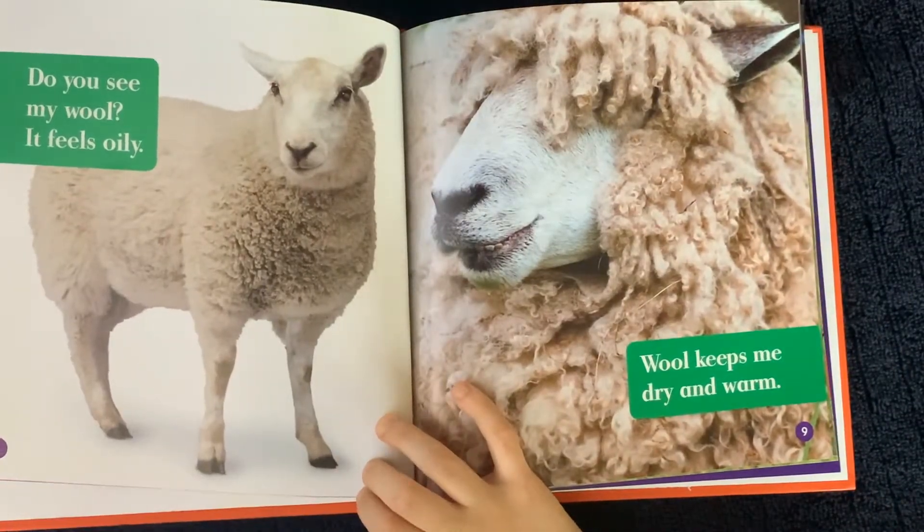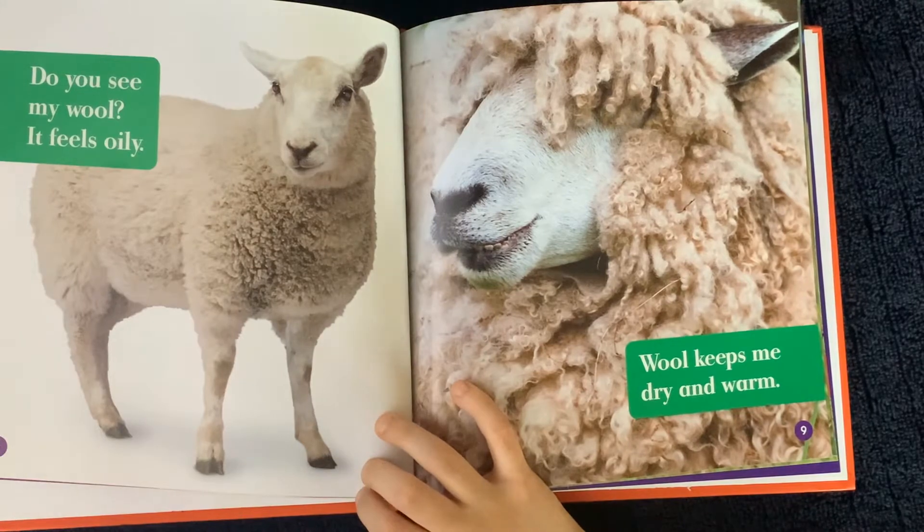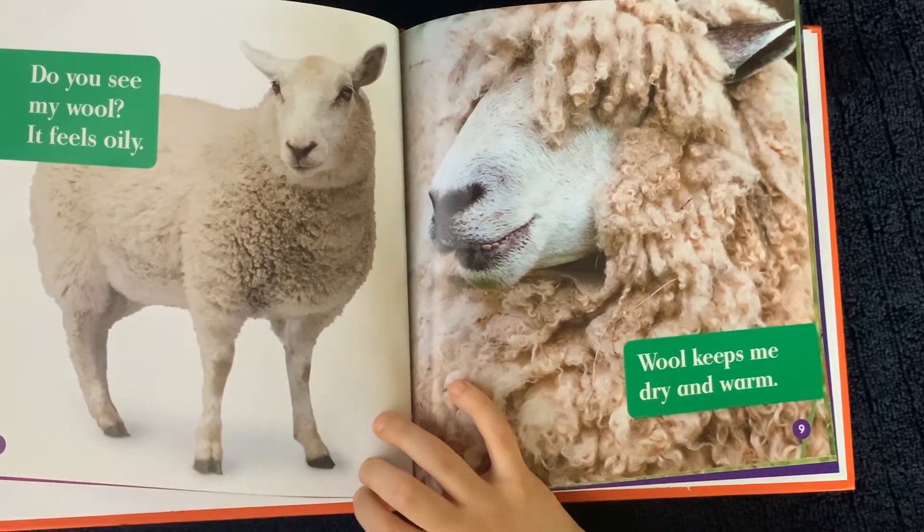Do you see my wool? It feels oily. Wool keeps me dry and warm.